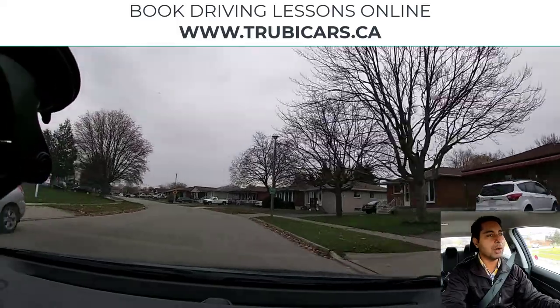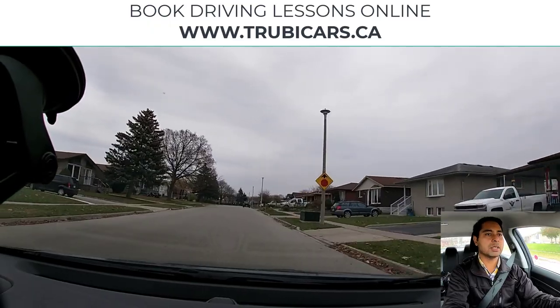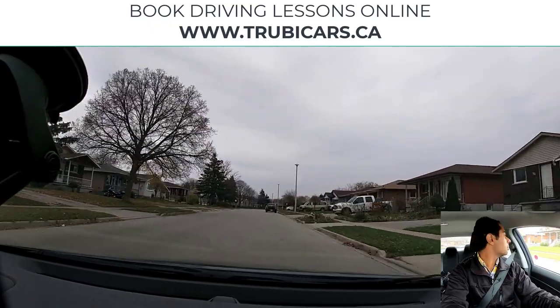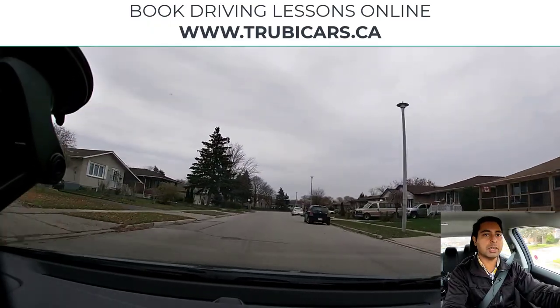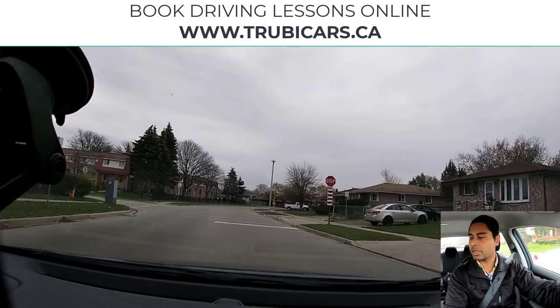On the right-hand side we see a yellow sign indicating a stop sign is coming up. Going around this parked car, I'm doing a shoulder check, moving over, and we will be going straight from the stop sign.